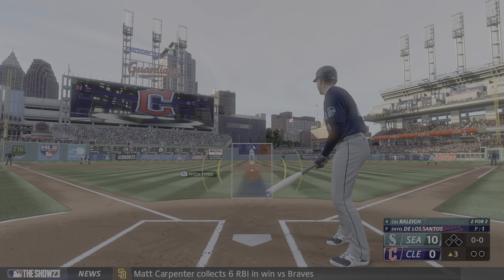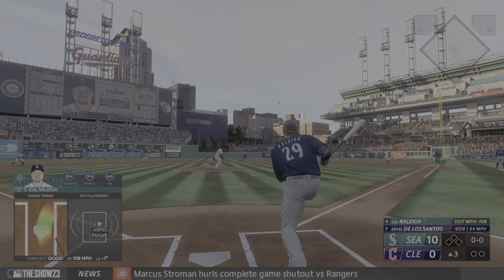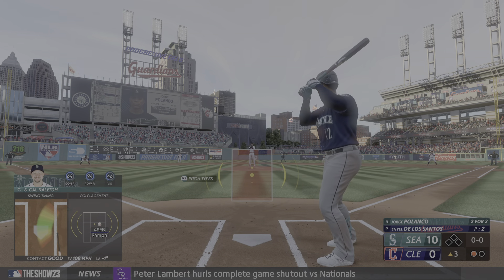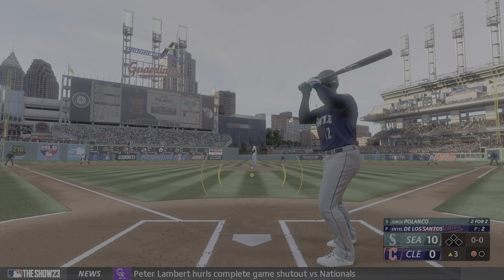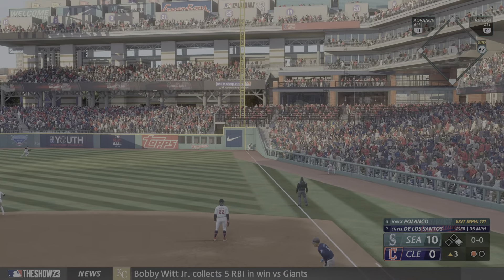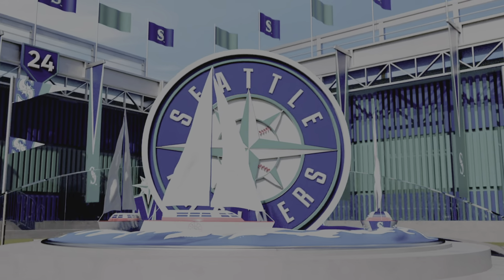Onto the third inning. Here's the catcher Cal Raleigh — still surprises me he only has three home runs. Ripped on the ground to second, Jimenez, throw to first — one away in the top of the third. Up next for Seattle, Jorge Polanco. How does he do it? Laced down the line, base hit to right field and that rolls into the corner — it's a double! Third hit of the night for him, having a really nice game.